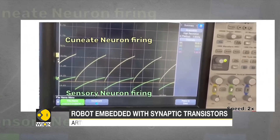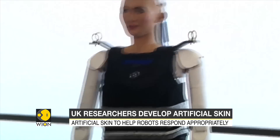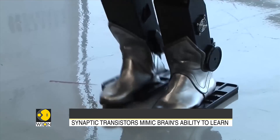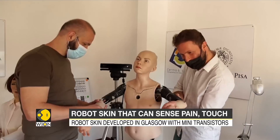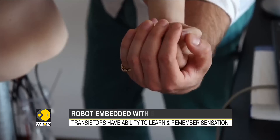This can be achieved with the help of synaptic transistors embedded in a robot, which can mimic the brain's ability to learn and register various sensations. They tested the skin on a robotic arm, and the data is registered in the form of spike signals.